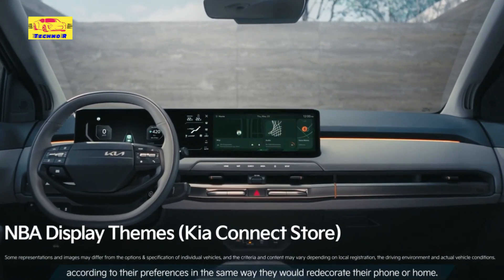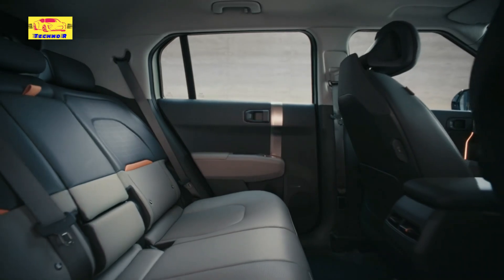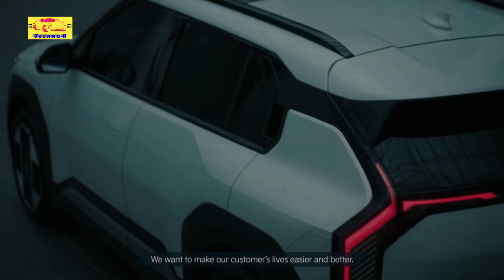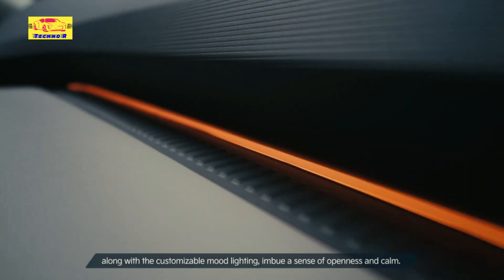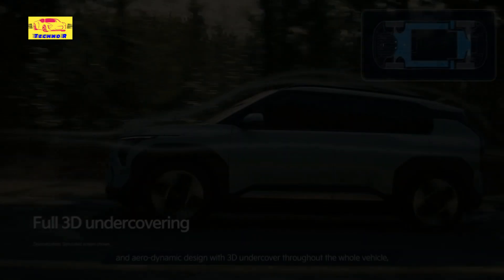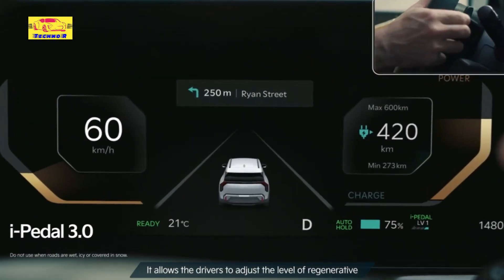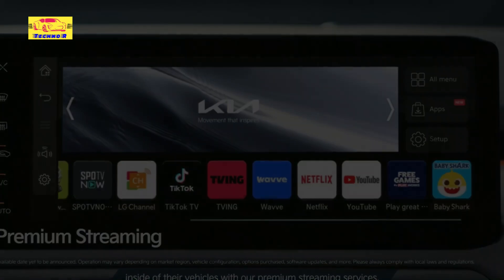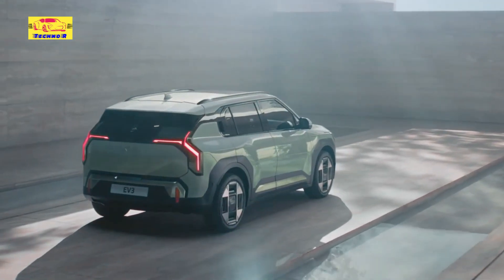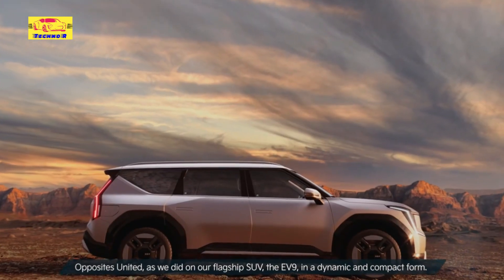Stepping inside, the EV3 welcomes occupants to a spacious and well-appointed cabin, prioritizing comfort and convenience. Despite its subcompact classification, clever design choices and efficient space utilization ensure a generous interior ambience. Premium materials and finishes exude luxury, while the layout emphasizes user-friendly accessibility. The EV3 boasts state-of-the-art in-car technology, headlined by a sizable central touchscreen serving as the nerve center for infotainment and vehicle settings, with support for advanced connectivity features like smartphone integration, navigation, and voice control, alongside intuitive digital instrumentation.